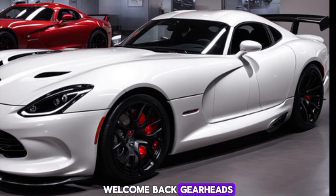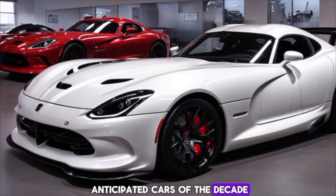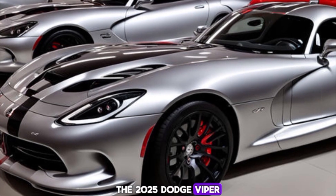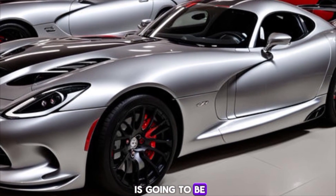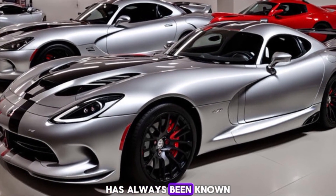Welcome back gearheads! Today we're diving into one of the most anticipated cars of the decade — the 2025 Dodge Viper. Buckle up because this is going to be one wild ride.